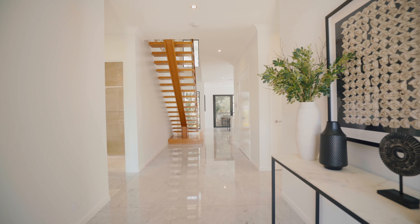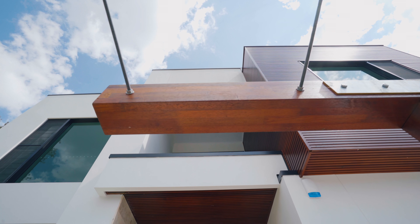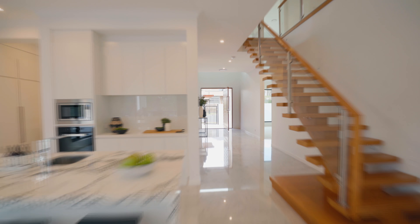Showcasing impressive attention to detail and top-shelf quality from the moment you enter the elegant foyer, this brand new riverside home has been thoughtfully scaled over two levels.